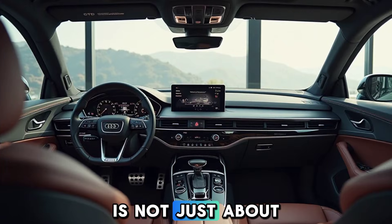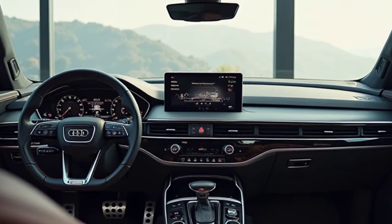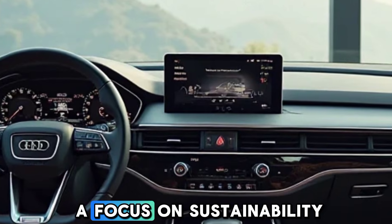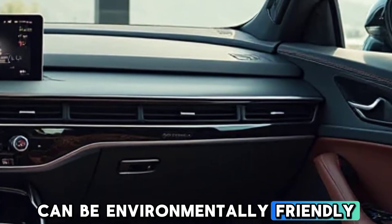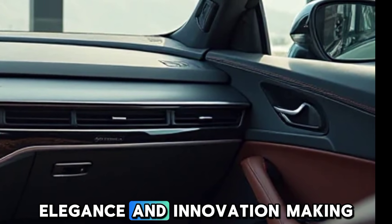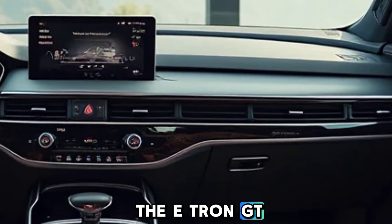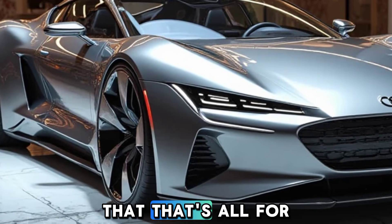The 2025 Audi e-tron GT is not just about speed and luxury — it is about embracing the future of mobility. With zero emissions and a focus on sustainability, this car proves that high-performance vehicles can be environmentally friendly. Audi has successfully combined power, elegance, and innovation, making the e-tron GT a top contender in the electric vehicle segment.